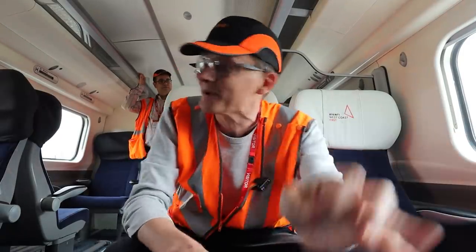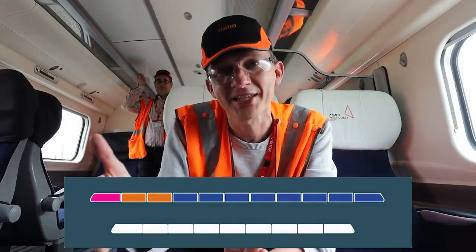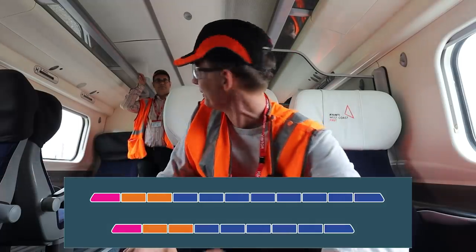We're getting close to wrapping up. On an 11-car unit, it's going to be eight coaches always standard, and then three — which is two and a half because Coach K is like half — the Coach K will always be first, and then the other two can either be first or float as standard premium. On a nine-car unit it's six and three, or six and two and a half.